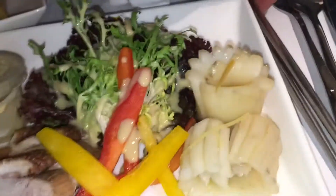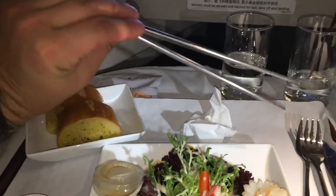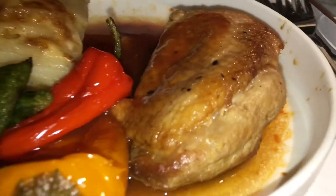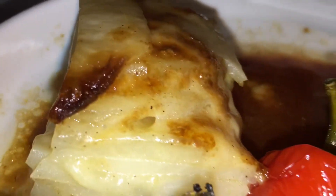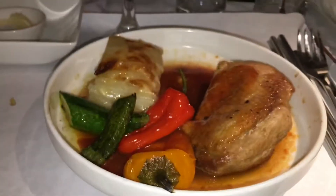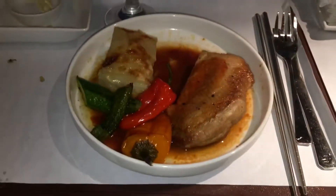Now for the entree, I got the duck. Duck happens to be my favorite plate, and these metal chopsticks are super cool. This was oddly very delicious, tender, and juicy. It totally meets my criteria for duck, especially at 38,000 feet.